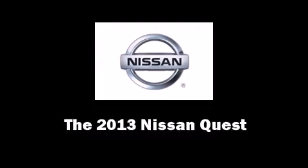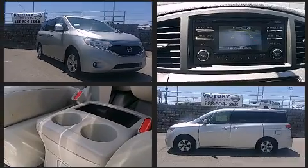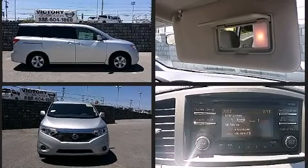You're going to love the 2013 Nissan Quest. It features a continuously variable transmission, front-wheel drive, and a 3.5-liter six-cylinder engine. Nissan prioritized comfort and style by including front and rear reading lights, front and rear air conditioning, remote keyless entry, and one-touch window functionality.